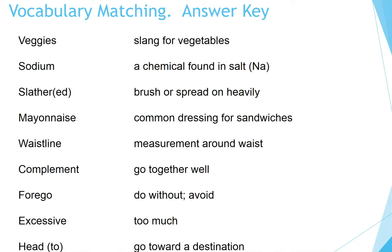Here's the answer key: Mayo — common dressing for sandwiches. Waistline — measurement around waist. Complement — go together well. Skip — do without, avoid. Excessive — too much. Head to — go toward a destination.